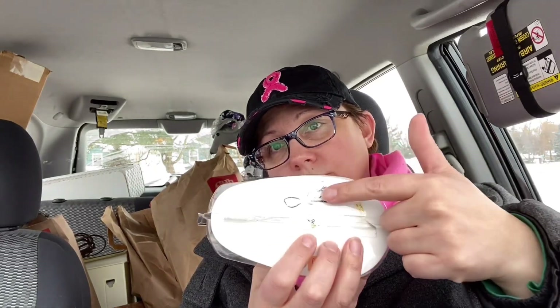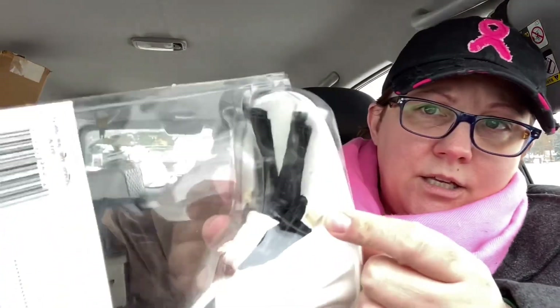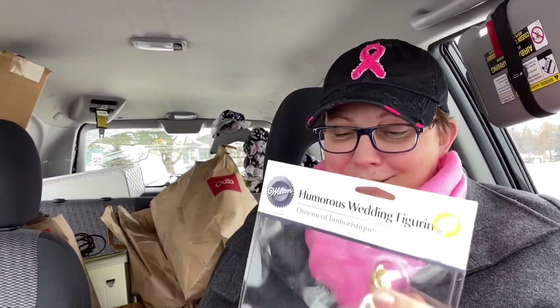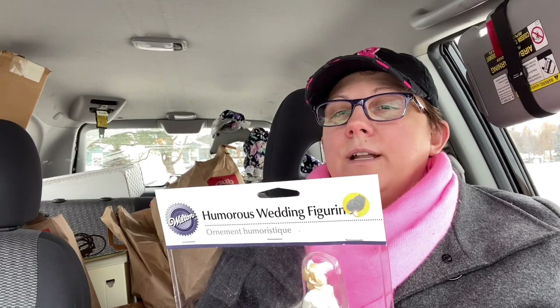The flower girl basket at $1.50 — I don't even know what I'm going to charge on it. Maybe five or six bucks; it's just to fill in the vignette. Speaking of the vignette, it is a really, really cute wedding figurine from Wilton. It was $4.50. She's dragging her groom up the cake — he does not want to be there, like claw marks on it! Lighthearted and whimsical. It'll probably become a centerpiece. I'll probably charge $10 for it.